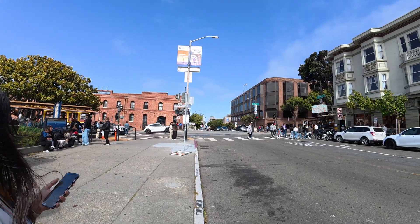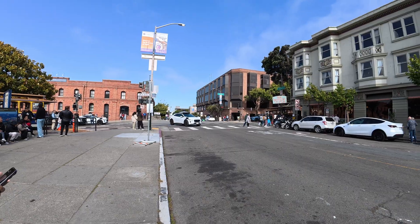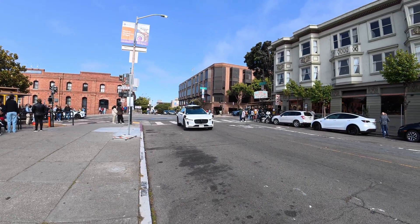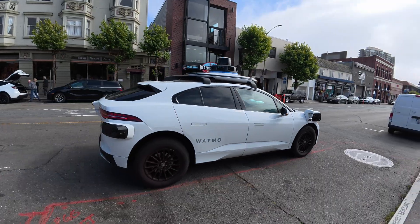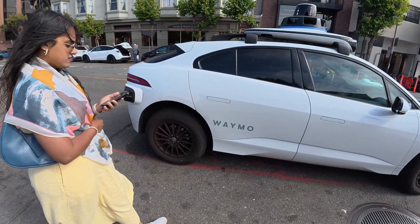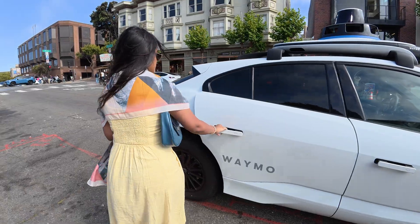We wanted to see what it's really like to ride in a Waymo self-driving taxi, so we downloaded the app and set our pickup location just like you would with Uber. But here's the fun part — you can't just open the door. You have to unlock it through the app, and only then does it welcome you inside.